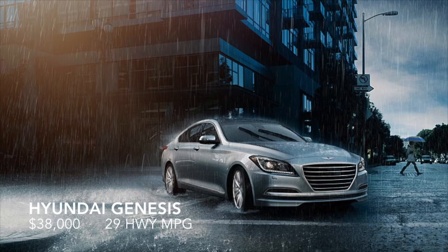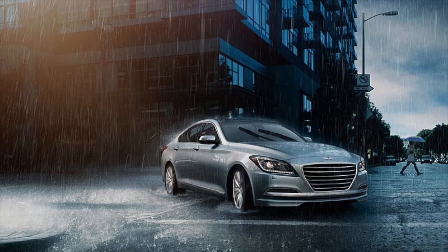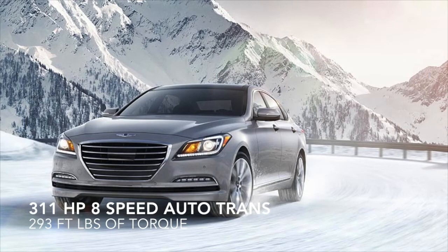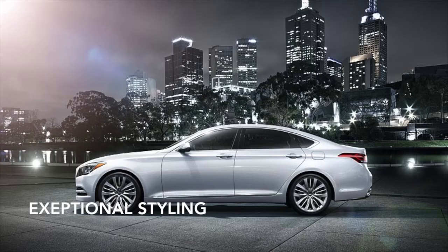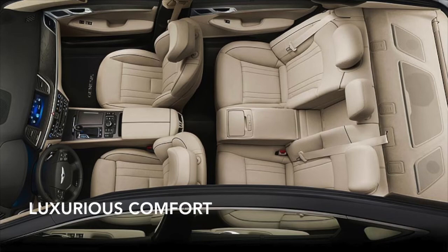Next we have the Hyundai Genesis. It has 311 horsepower, paired with an 8-speed automatic transmission. Delivers 293 foot-pounds of torque at 5,000 RPMs. Gets 29 highway miles per gallon and is priced at $38,000. We've rated it at 4.7 out of 5 stars.